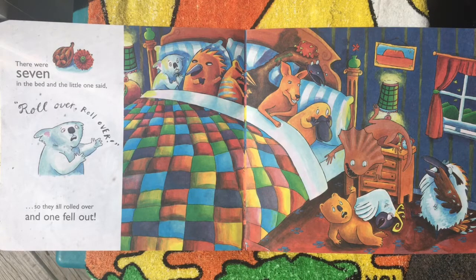There were seven in the bed and a little one said, roll over, roll over, but they all rolled over and one fell out.